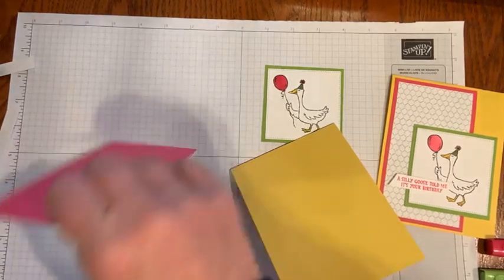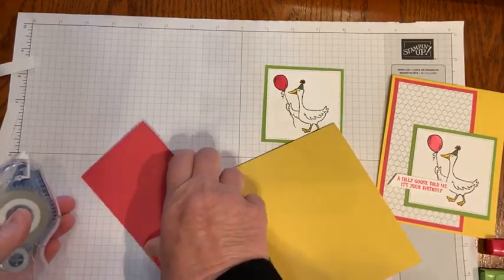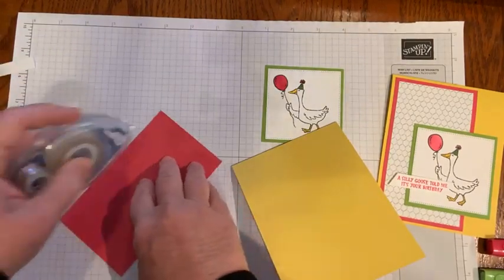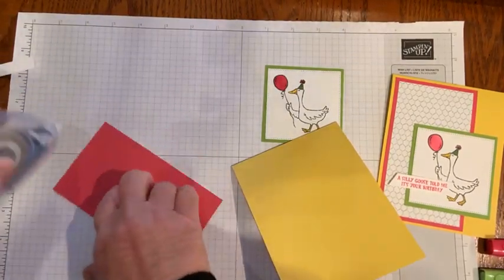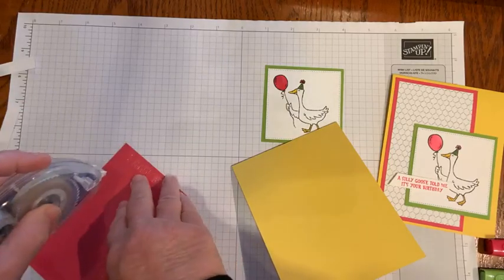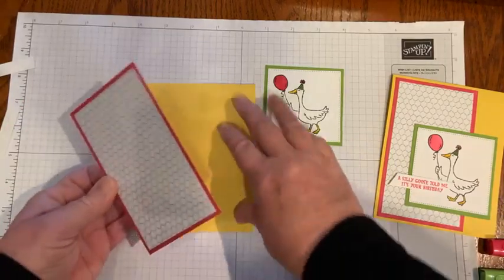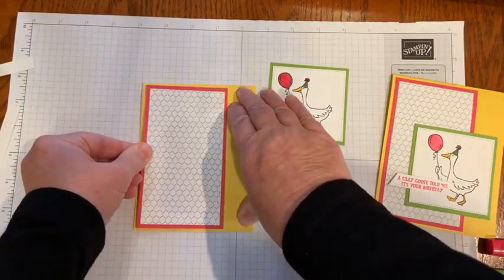I'd like to hear what your favorite things are — I have so many. I know a lot of the catalogs are in the mail, and if you haven't gotten one and you're not working with another demonstrator, give me a shout and I'll put a packet in the mail.